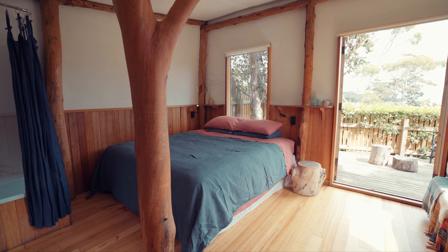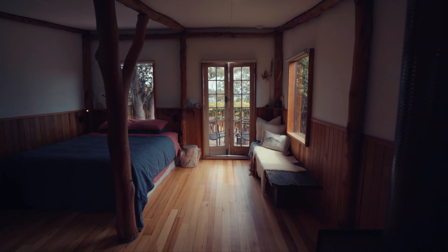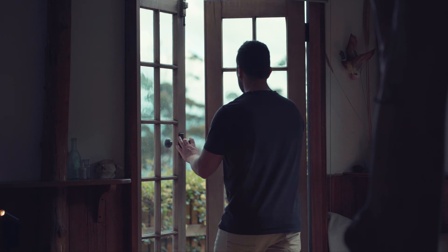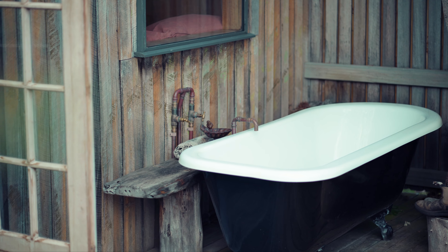Towards the back of the cabin you have a queen-size bed, and then there's a really lovely little day bed — a great spot to sit and read and relax. The cabin opens through some French doors onto a little balcony where, over a hedge, you have glimpses out across Sheepwash Bay. Out here you also have the second bath.